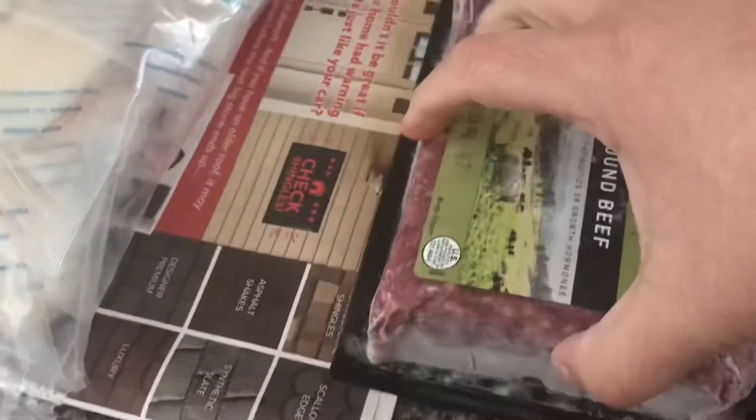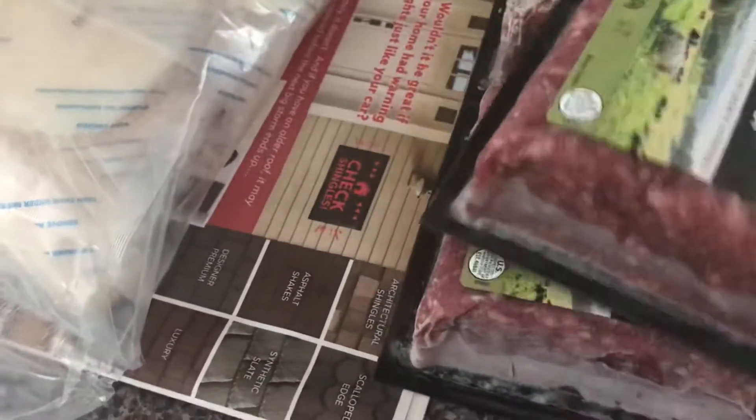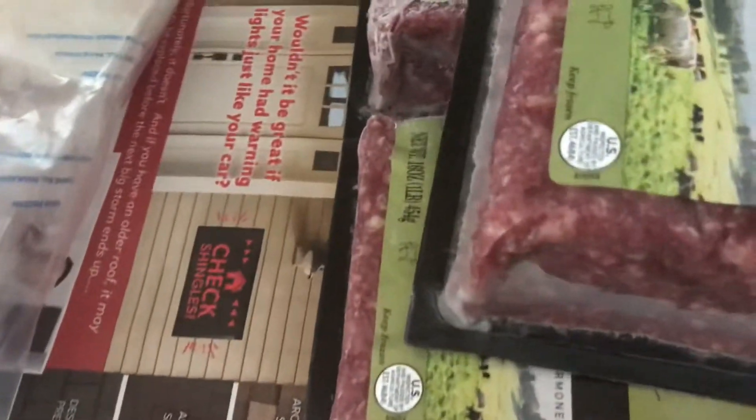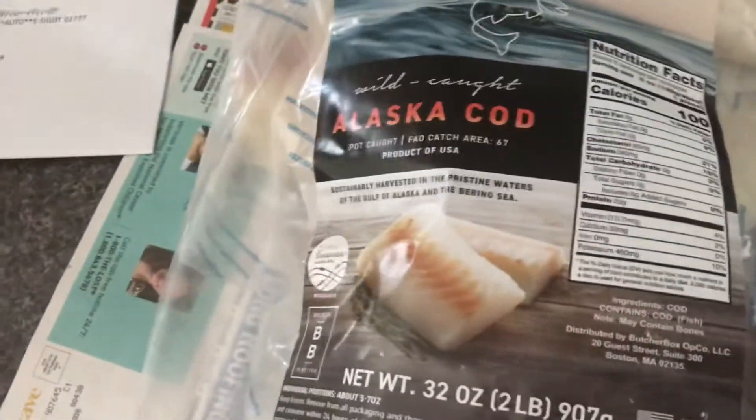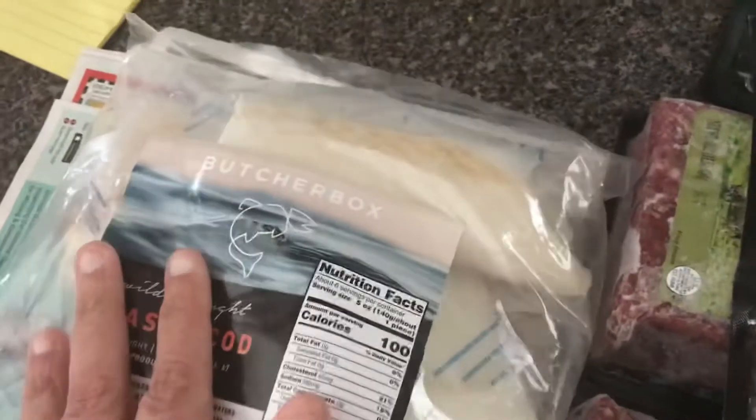I got two packages of ground beef, a pound each — so a pound for hamburgers. Then I got this package of Alaskan cod — we had it last time and it was really good. It comes in individual freeze-wrapped packages, so I can throw that right in the freezer.